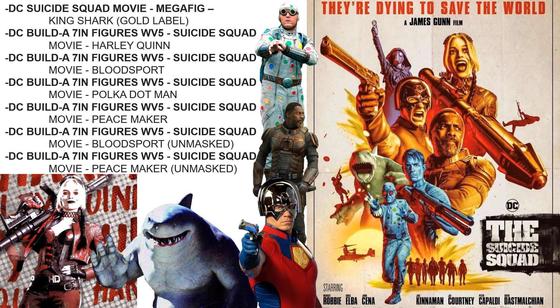I watched the Suicide Squad second trailer and I'm excited about it. McFarlane is teasing figures for the movie: the mega figure King Shark Gold Label, Harley Quinn, Bloodsport with and without his mask, Peacemaker with and without his mask, and Polka Dot Man. But we're only getting five characters — two as mask variants — so I wonder what they'll do about all the other characters in the movie.